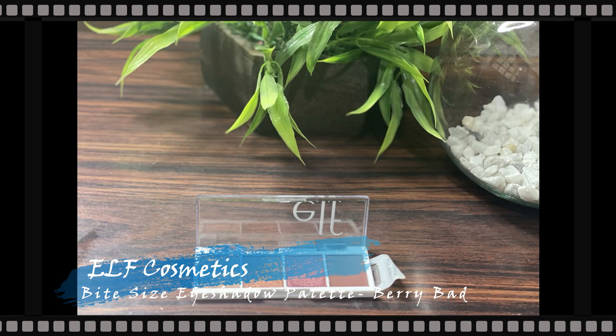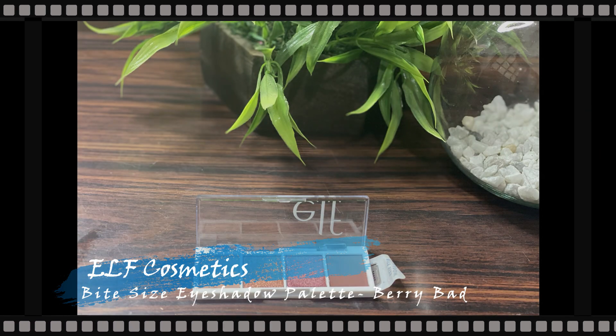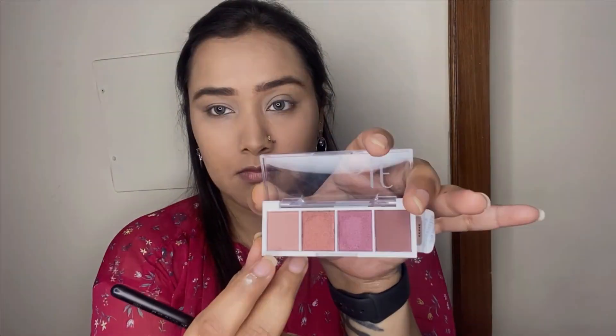I went ahead and filled in my eyebrows off camera. Now for the eyes, I'm first taking my ELF Cosmetics Bite-Sized Eyeshadow Palette in the shade Berry Bad. The first shade I'm taking is this lighter pink and applying it all over the eyelids up to the crease. It's a beautiful berry-toned palette with a really nice color story — all the palettes in this range from ELF are stunning, super pigmented, and easy to work with.